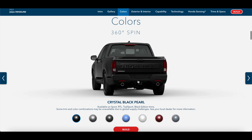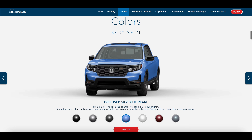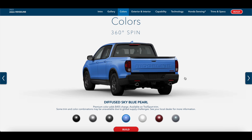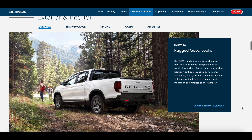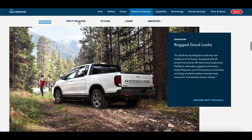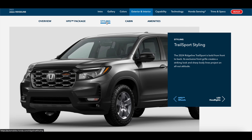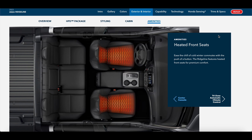I think for a lot of families this is the truck that's going to make the most sense, instead of something like a Toyota Tacoma or a Nissan Frontier. It's a little more manageable, a little more familiar, easier to drive, easier to see out of — it's essentially like driving a Honda Pilot.